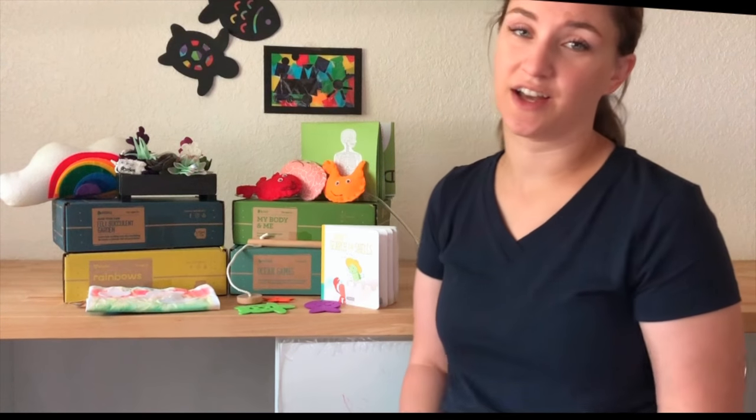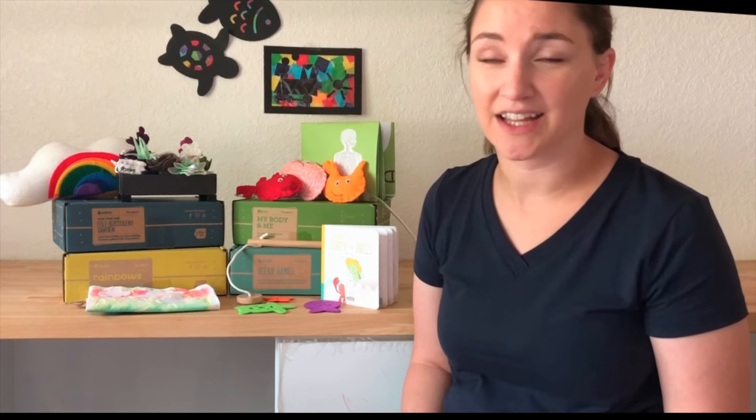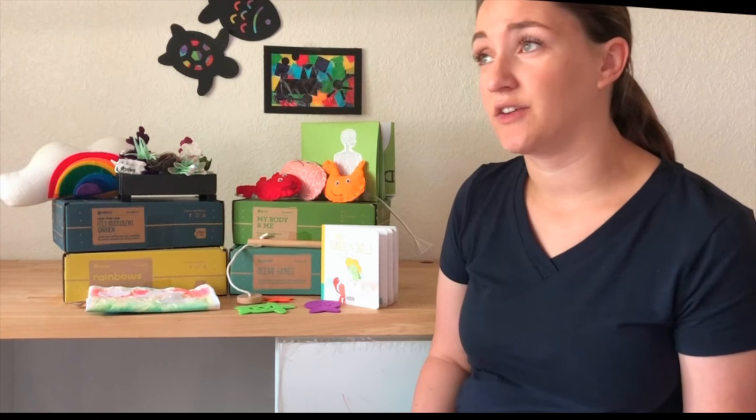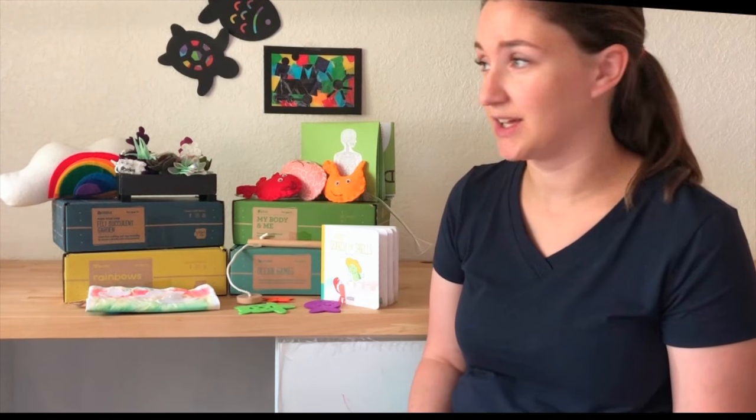As a homeschool mama, I am always on the hunt for something educational and fun to keep the kids learning and engaged. We have tried a few different subscription boxes in the past and I've been looking into this one for a while and we recently got the opportunity to try it.